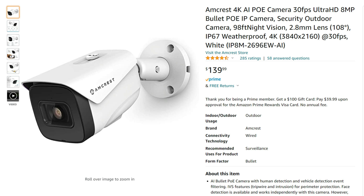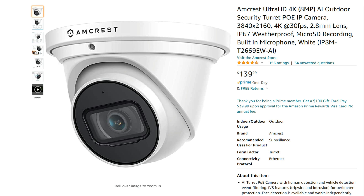Amcrest sells a lot of cameras and their naming system is just too long and confusing. I actually suggested to them that on their listing and description they really need to differentiate this from their other cameras — just putting AI is not enough. They should put person and vehicle detection in there.